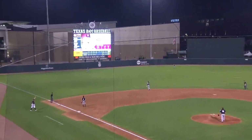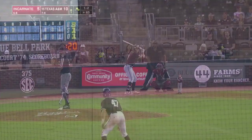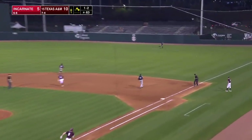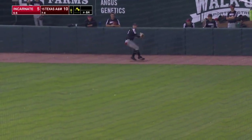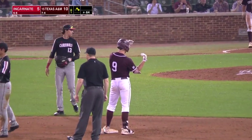Love it. Now four runs batted in. There's a lot of bubbles tonight — lots of bubbles. Here's the 1-2. Line down the right field line. Tracy will score easily. It is Hunter Haas right behind him, he'll stop at third. RBI double to right for Jack Moss.